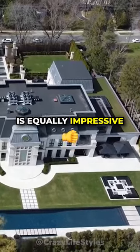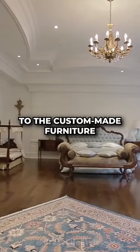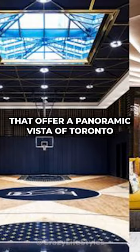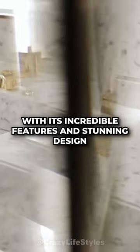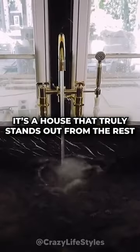The design of the house is equally impressive. From the grand entrance with its massive chandelier to the custom-made furniture, every detail has been carefully considered. The house also boasts stunning views of the city, with floor-to-ceiling windows that offer a panoramic vista of Toronto. It's no wonder that Drake's Mansion is considered one of the most luxurious homes in the world. With its incredible features and stunning design, it's a house that truly stands out from the rest.